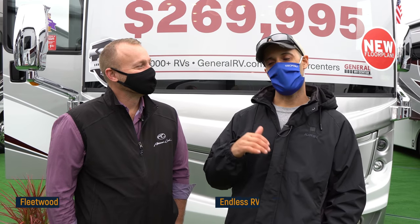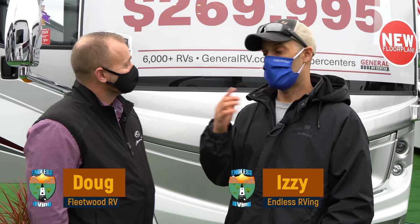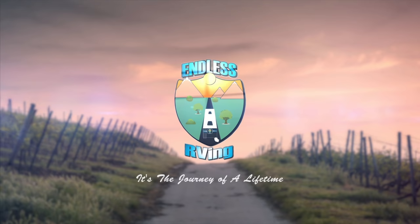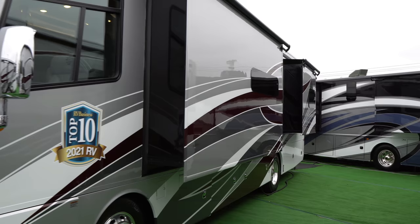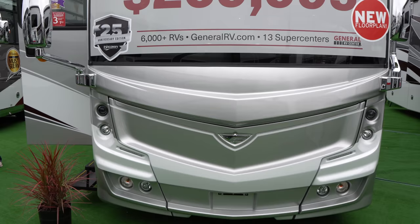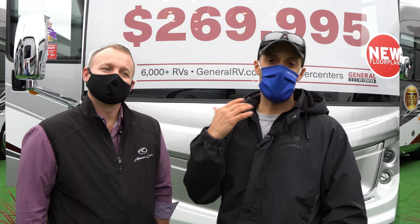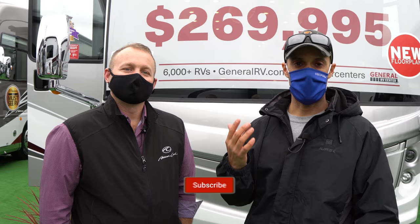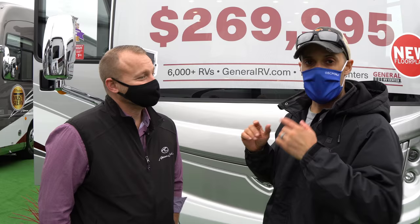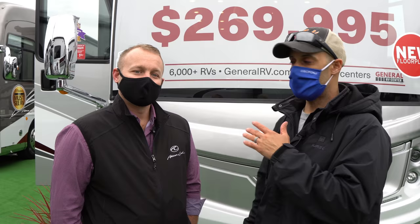Hey guys, Izzy here. I'm out here with Doug at the Tampa Florida Super Show. Behind us, we think, is the only diesel pusher with a kitchen island. This thing is awesome inside — you're not going to want to miss this. So we came upon this just walking around and it is so nice inside, but we're going to make you wait to the end so you can see what we're talking about. Doug is actually the product manager that helped design this. He's the expert — he's going to tell you why this coach is so special.